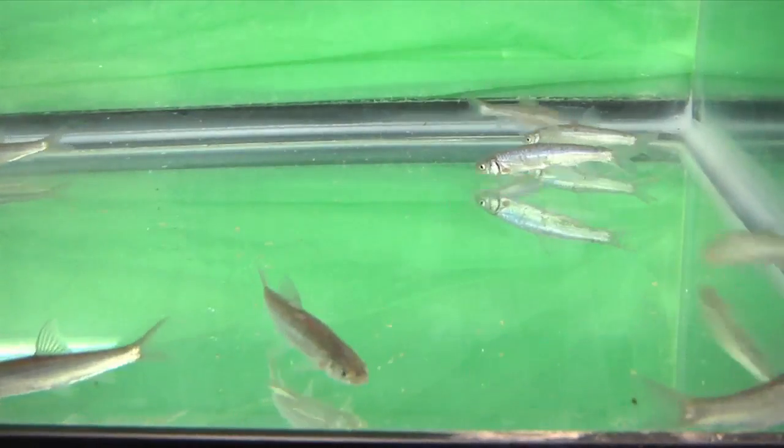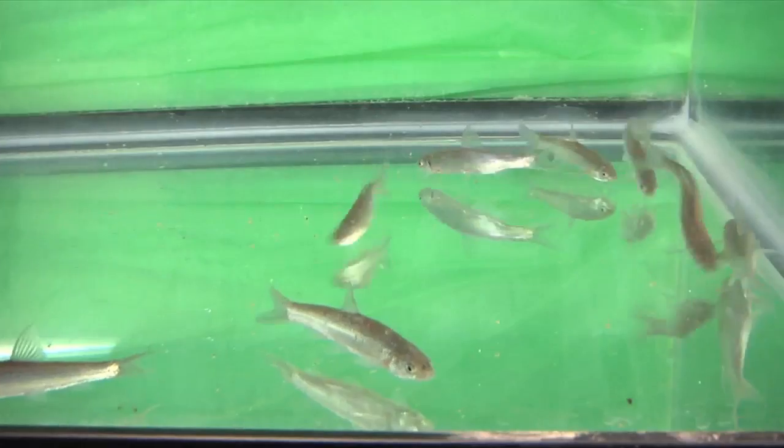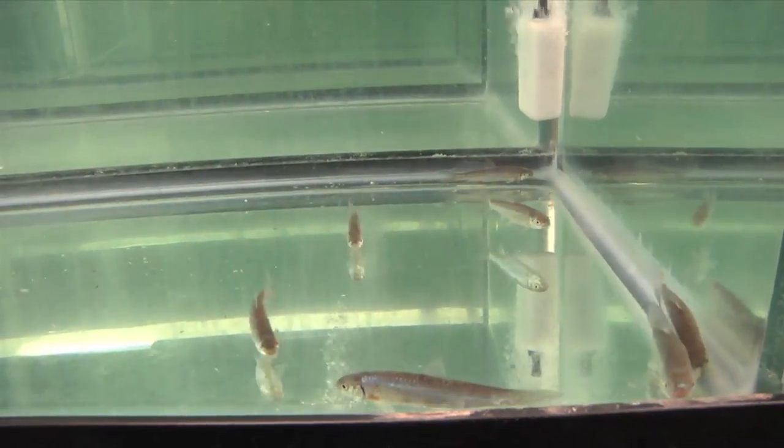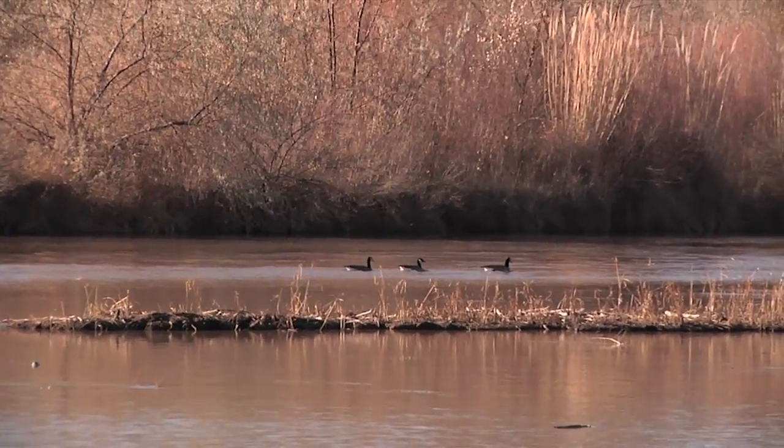The reason the Rio Grande silvery minnow is important is that if there's not enough water in the river to support a fish that's evolved in a desert river, there's not going to be enough water for the people who want to live around this river. Striving to survive in hatcheries, the team is working hard to create natural spawning habitats for these tiny fish — habitats that are once again robust and sustainable in the Rio Grande.